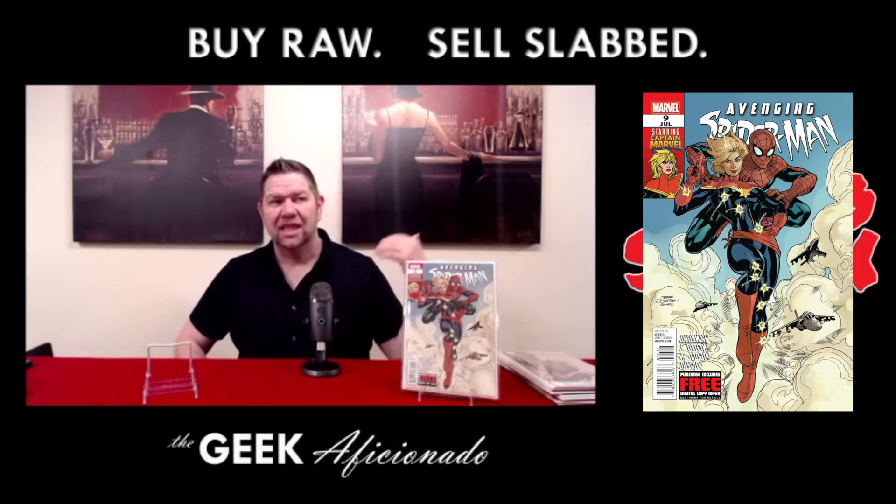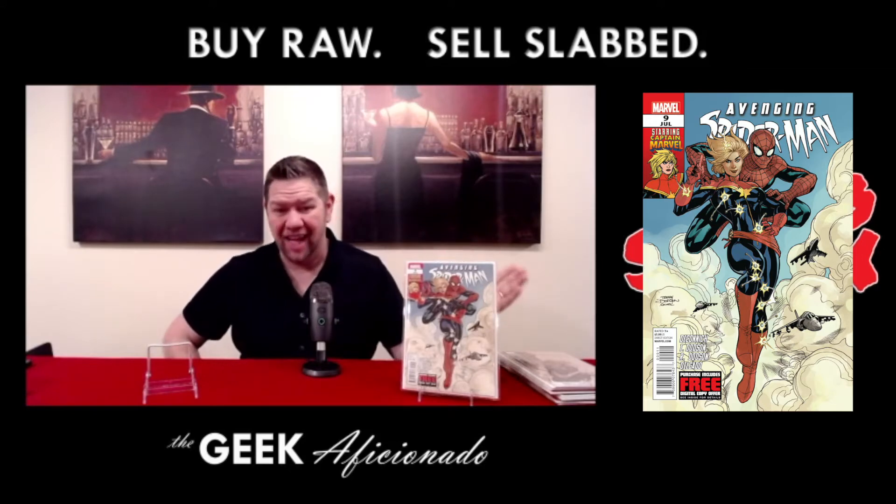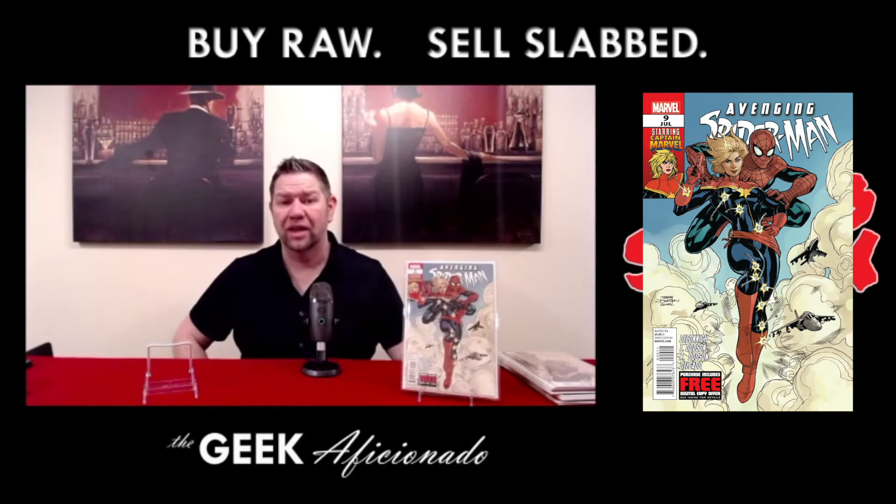The value of this book has gone down significantly. I was able to get this raw copy for not that much money in relation to what it currently can command. This book was seeing graded copies of 9.8 sell upwards of around $500 before the movie came out. After the movie came out, lackluster performance at the box office, specifically after not much going on with her in Avengers: Endgame, so it began to slip a little bit more. I still believe in this book, and I still think it's going to go back up in value again in the future, but I'm probably going to hold on to it for quite some time.